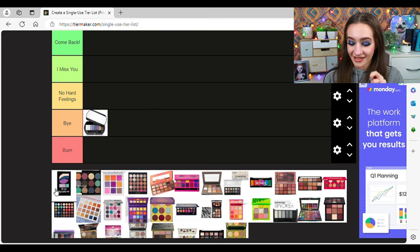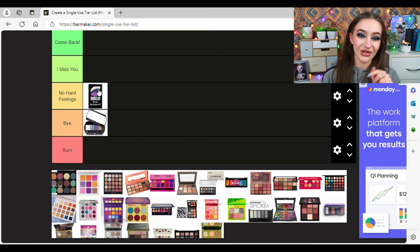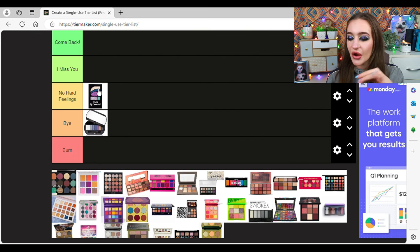Next is the Revlon Photo Ready eyeshadow palette — so drugstore 2015, it's ridiculous. I'm going to put this in No Hard Feelings because I quite like the colour story. It shows you what to do on the lid, what to do on the crease. You've got a really beautiful teal and purple colour story, a nice mix of mattes and shimmers. However, I would not repurchase this. I'm glad I decluttered it but I don't hate it. It's neutral as in feelings, not colour of course. The colour story has stood the test of time — this palette, not so much.